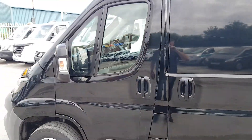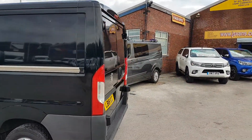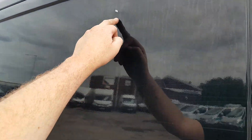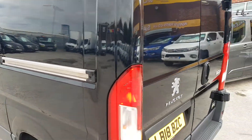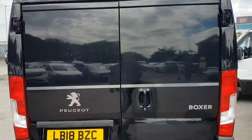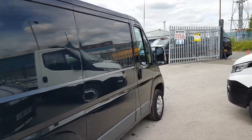It's a 2018 reg with a Euro 6 engine. There's a couple of small panel dints just here, a little small one there and there, and a couple on the back doors as well — might be hard to see but there's a couple of small dints there. We've priced it accordingly.